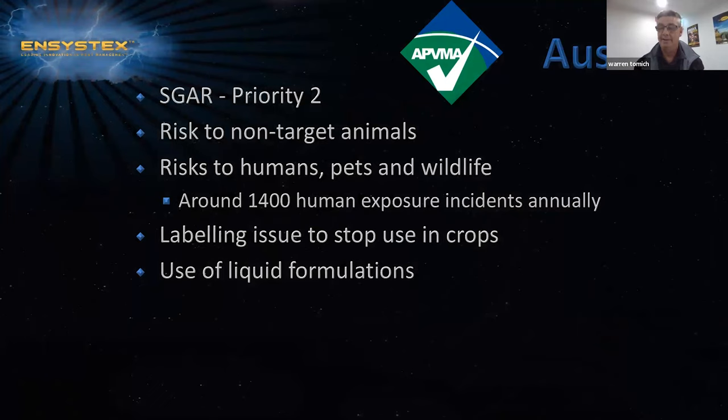The APVMA has placed a review of second generation anticoagulant rodenticides as a priority, regarding the killing of native wildlife. Key concerns include risk to non-target animals, risk to humans, pets and wildlife, around 1,400 human exposure incidents annually, labeling issues to stop use in crops, and also the use of liquid formulations.